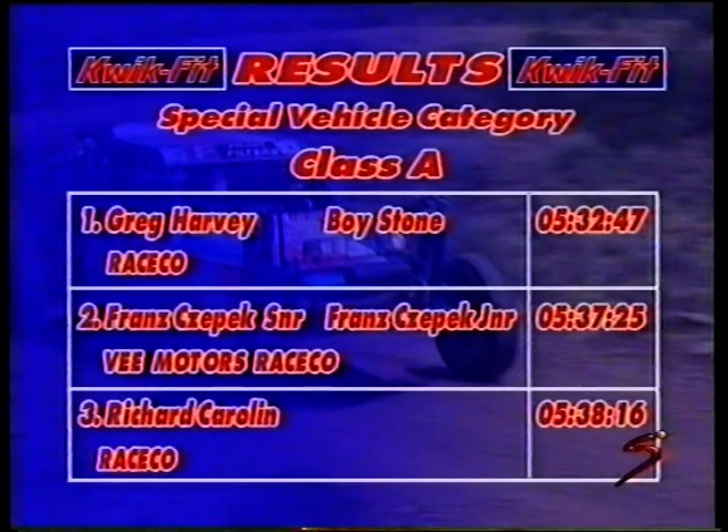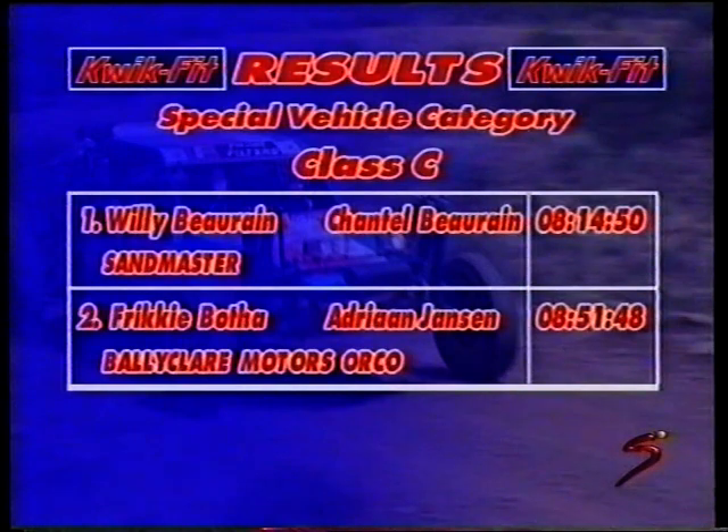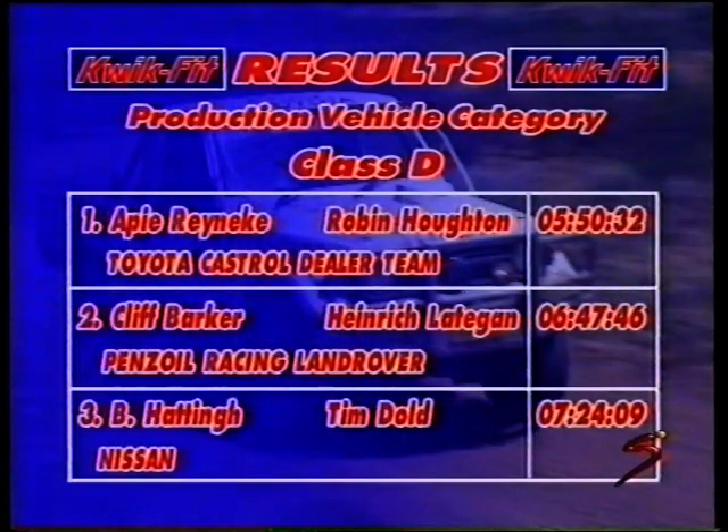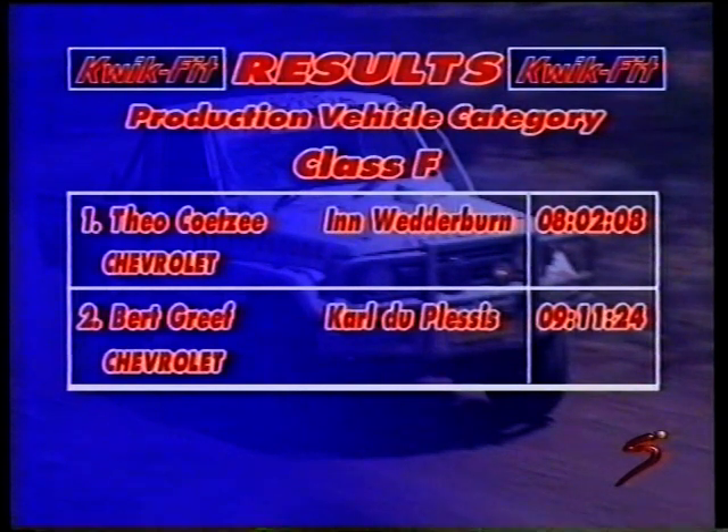It was very hot out there but it wasn't too bad — quite demanding physically and very demanding mechanically on the vehicle, but it all came together. The classification: Class A — first home Greg Harvey and Boy Stone in the Race Co in a time of five hours 32 minutes 47 seconds. Class B winner: Bevan Bertholdt in the Gearbox Den Race Co, just over six hours. Class C: Villi and Chantelle Borain in the Sandmaster, eight hours 14 minutes 50 seconds. Class D: API Reinecker and Robin Helton, Toyota Castrol Dealer Team, five hours 50 minutes 32 seconds. Neil Woolrich and Paul for Mark in the Mitsubishi Vodacom vehicle, six hours 19 minutes. Class F: Fio Kutzer and Wedderburn in the Chevrolet, eight hours two minutes eight seconds.